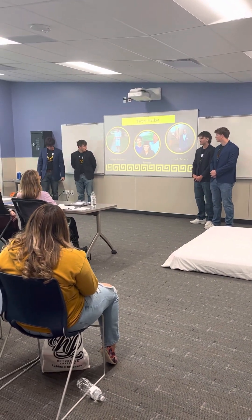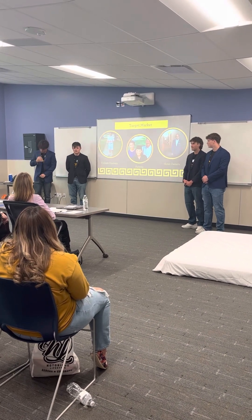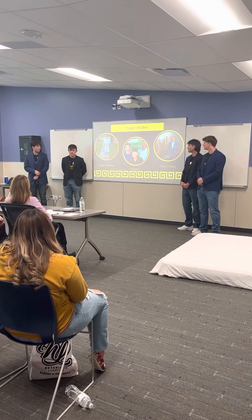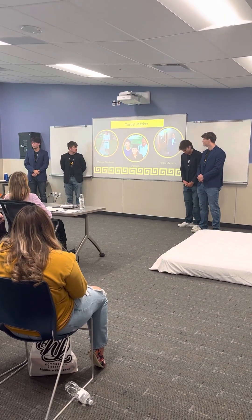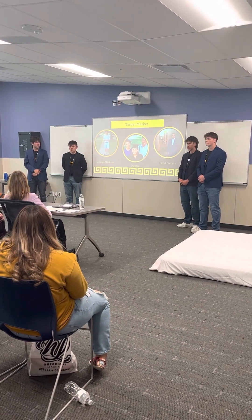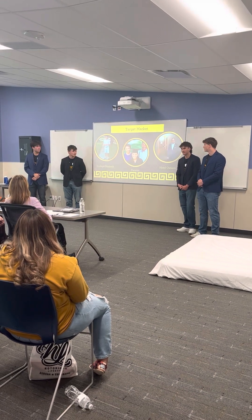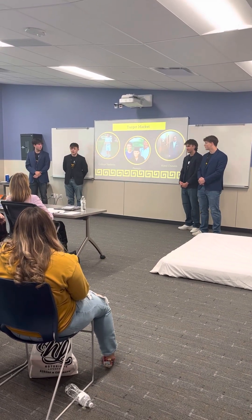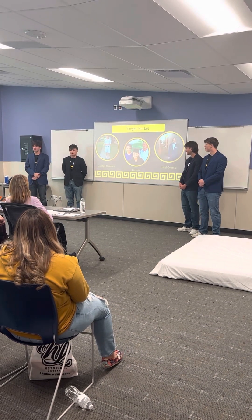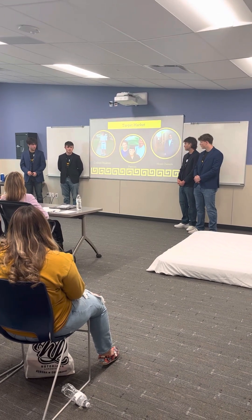Our target market — for primary users, we think it will be college students because it will make dorm life so much easier. Cramped, not a lot of space, and this just makes it easier to switch out your sheets. For buyers, we think it will mostly be parents and families, as they're the ones furnishing the rooms. When we expand and get a little bigger, we'd like to branch out to hotel owners and nursing homes — places where they have to change a lot of sheets every day, saving them time and money.